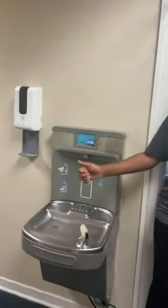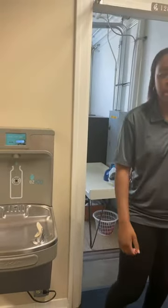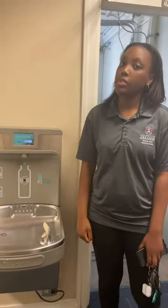And then we have a water fountain here — a refillable water station. It's really nice and convenient. If you have your own reusable cup or something like that, you can just come down here and fill it up. So that's really handy.